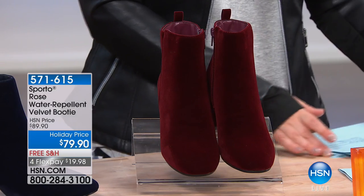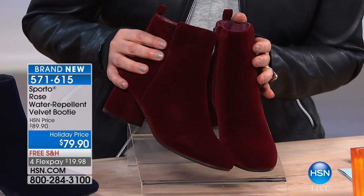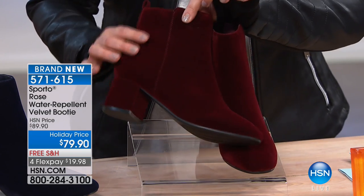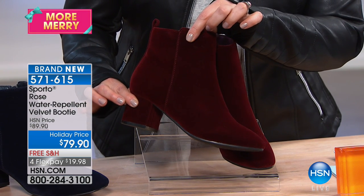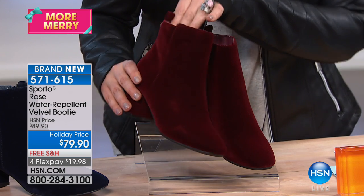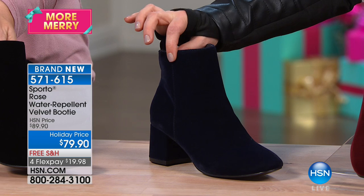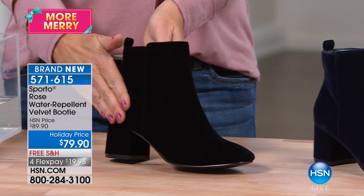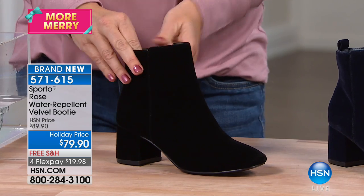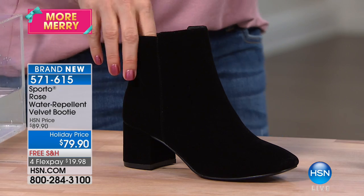We transition to the hottest fabric of the season — this is the Rose, a water-repellent velvet booty. Where do you hear water repellent and velvet in the same sentence? Sporto makes it happen. This is $19 on a credit card. Look at the rich, beautiful navy, and we also have it in black. Medium and wide widths available, sizes five and a half to twelve.